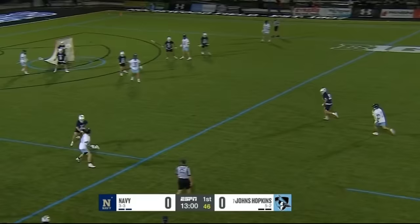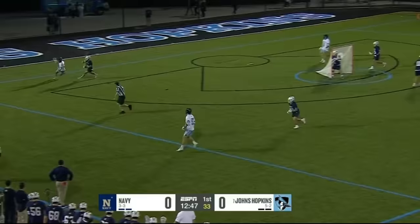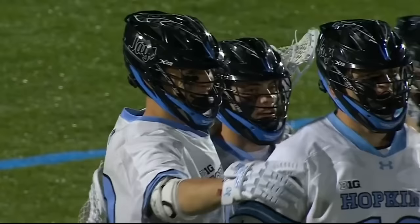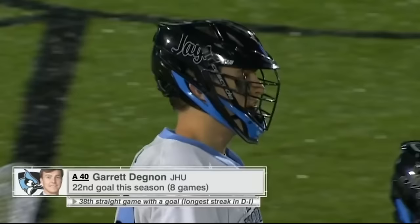For Navy, we were told there'll be a little switch — Dylan Bauer may start on attack and Russell Melendez will play out of the midfield, and that's in fact what we see. Jacob Angelus inside Degnon — and there it is. Garrett Degnon has just set a Johns Hopkins school record: he has scored in his 38th consecutive game.